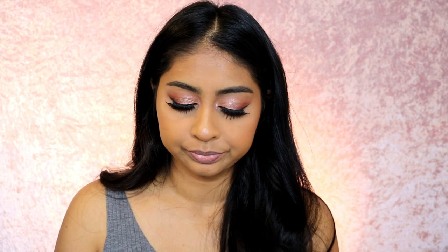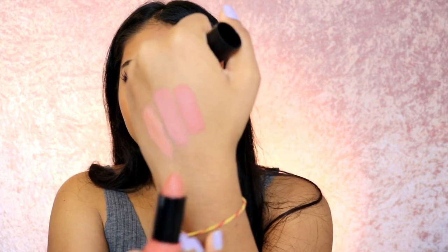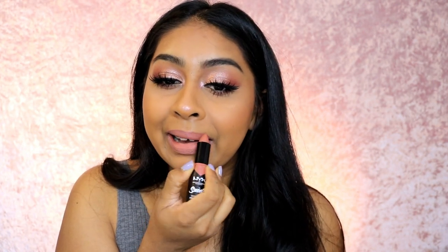The next one is Rosé the Day — not a bad color at all. The formula is actually really, really nice. I will definitely wear this one with a lip liner. So far this is a favorite, maybe not on its own though.